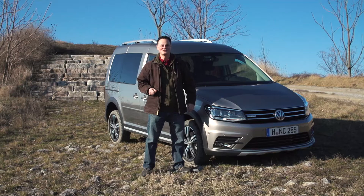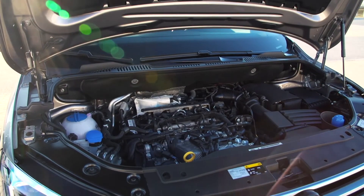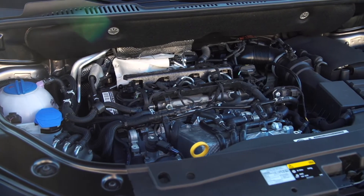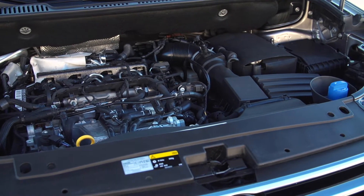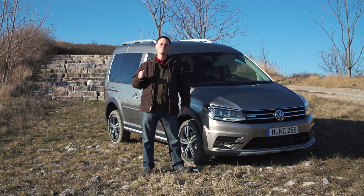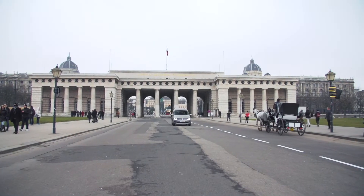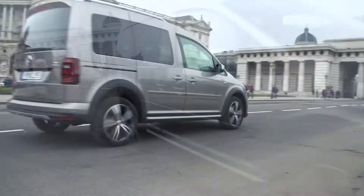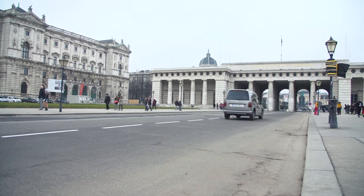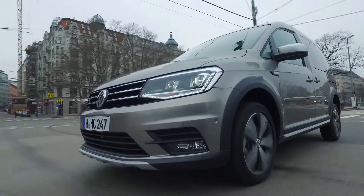The Caddy comes with four diesel and three petrol engines. The diesels range in power from 75 to 150 brake horsepower and are all 2 litre TDIs. The petrols range between 84 and 125 brake horsepower and vary between 1.4 and 1 litre in size. There's also a natural gas option which is a 1.4 litre engine producing 110 brake horsepower. Depending on the engine model you can have a five or six speed manual or a six or seven speed DSG.